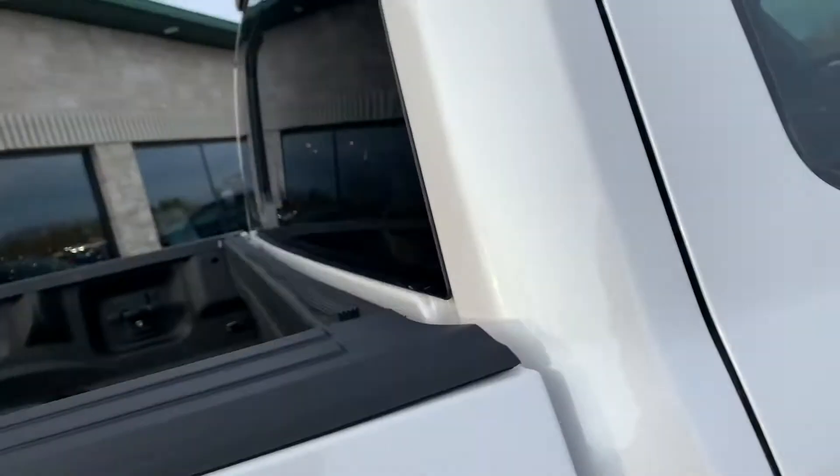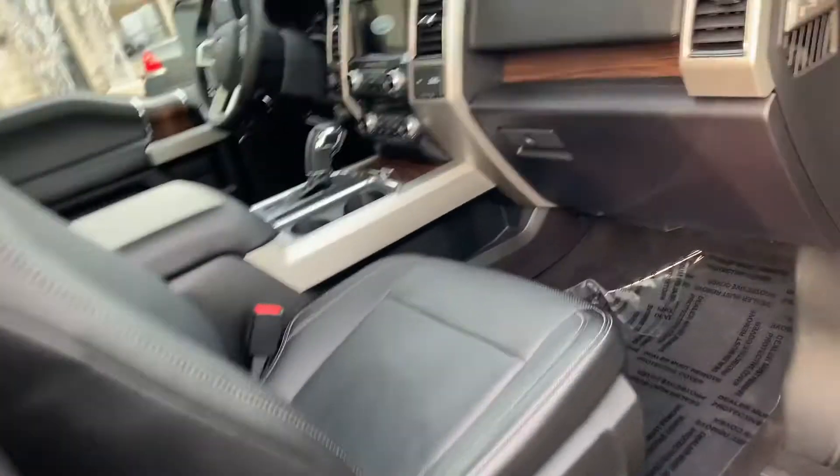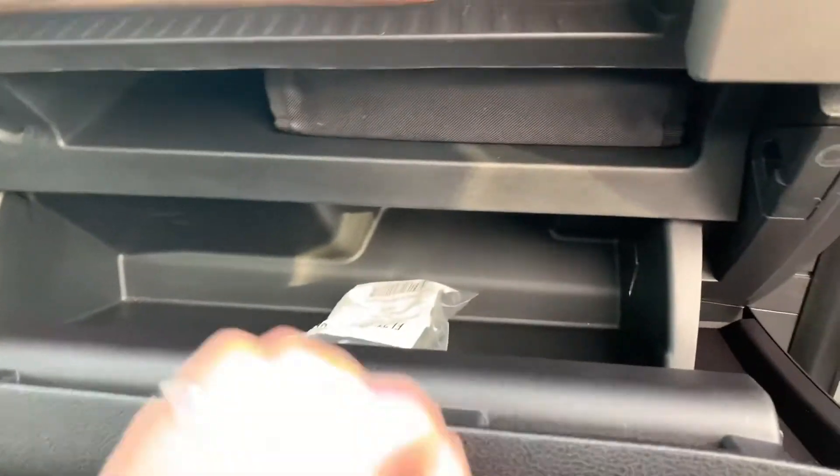This thing is super duper clean. 100,000 miles for $28,995. This has the 3.5 liter twin turbo EcoBoost — 365 horsepower, I think it's 385 pound feet of torque.